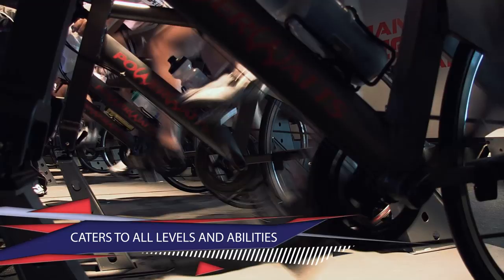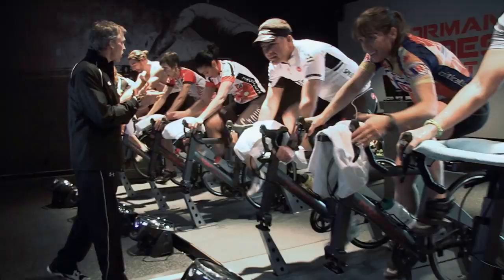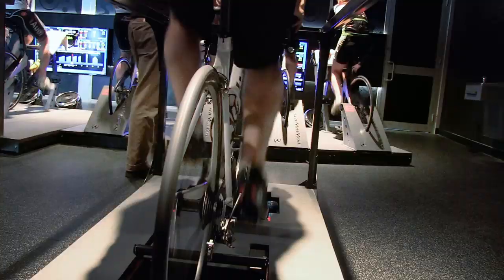By training in your individual target zones, you'll improve your cycling technique, endurance levels, and power output. But PowerWatts' wide range of benefits speaks for itself.